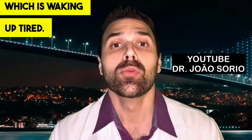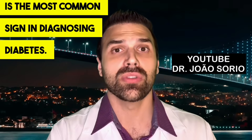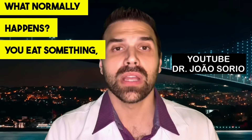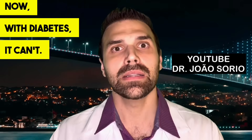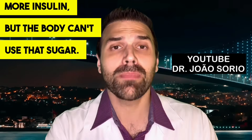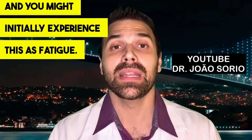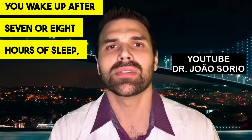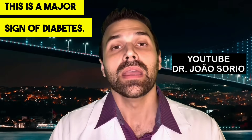Sign number four is waking up tired. Fatigue is one of the major signs, and many scientific studies show it's the most common sign in diagnosing diabetes. When you have elevated blood sugar, your body can't convert it into energy due to insulin resistance — the main factor in type 2 diabetes. You produce more insulin, but it can't move sugar into the cells and muscles. You wake up after seven or eight hours feeling like you've only slept 10 minutes — you can't get restorative sleep. This is a major sign of diabetes.